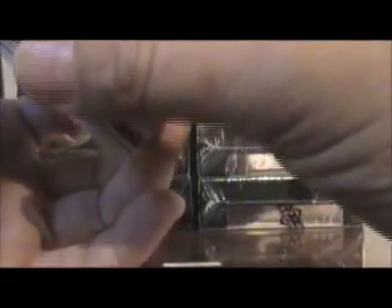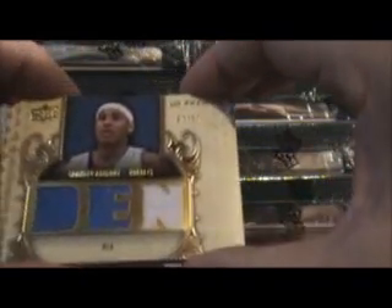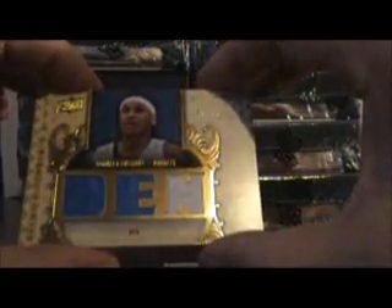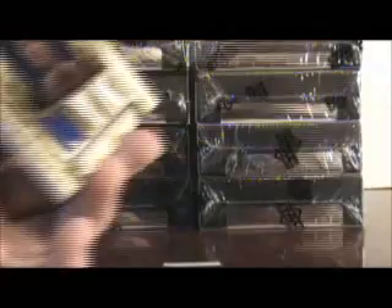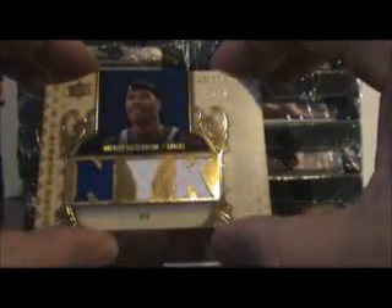Next card is Bob Cousy, out of 50, manufactured patch. Next card is Carmelo Anthony, out of 50. Next card is Quentin Richardson, out of 50.